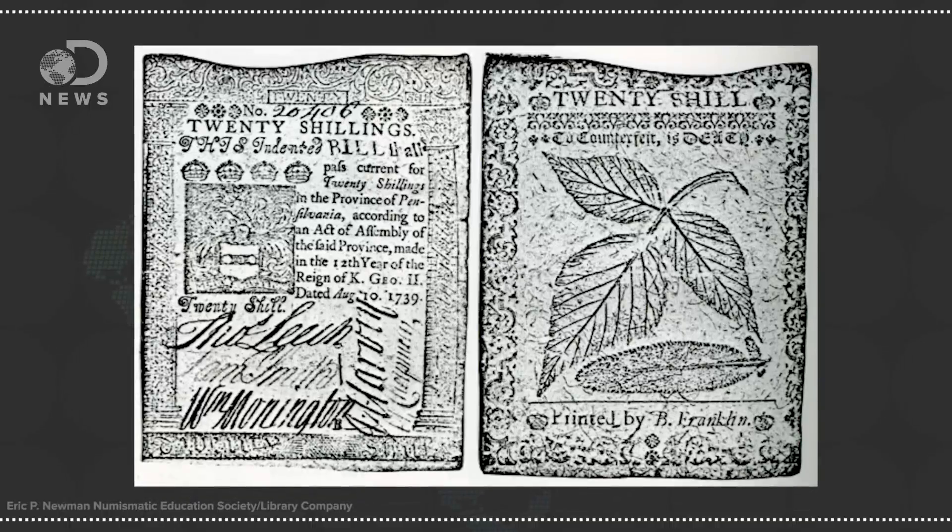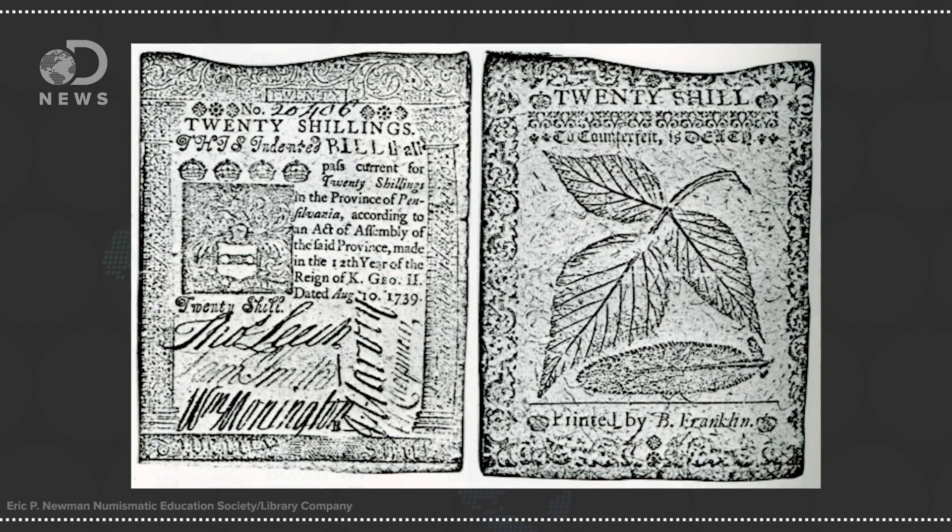In 1739, Benjamin Franklin's printing firm created nature prints on colonial banknotes to distinguish them from fakes. Impressions were made on these notes using actual leaves, and the process was so innovative it wasn't even fully understood until centuries later.